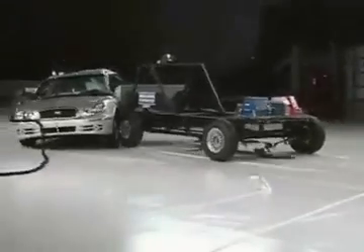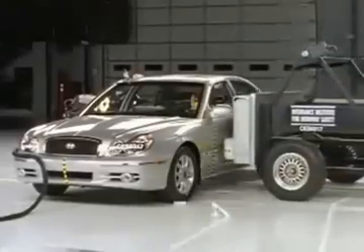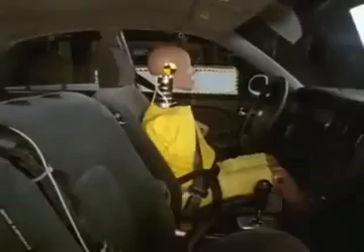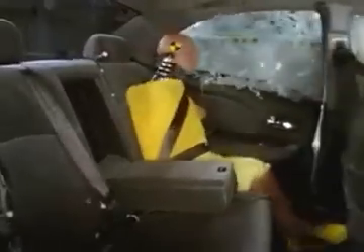Now here's how this model does in the side crash test. The Sonata does even worse in this kind of accident, earning the Insurance Institute's lowest possible rating of poor. Despite combination head and torso airbags, the driver is still likely to sustain broken ribs, a fractured pelvis, and internal injuries. In the back seat, where there are no airbags, head protection is considered inadequate.